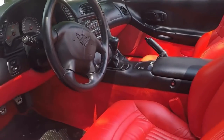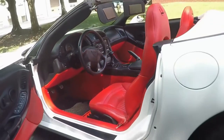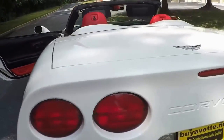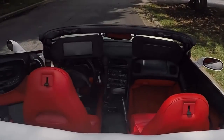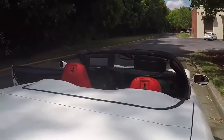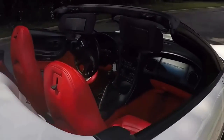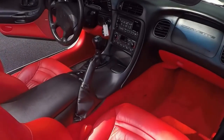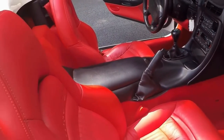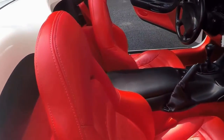Here's the gorgeous interior — you can see the 6-speed transmission. It's got a 1SB package. Beautiful. Here's a look from above. Everything in order. Stunning red interior, black console. Manual transmission, and a beautiful car in every which way you look at it.